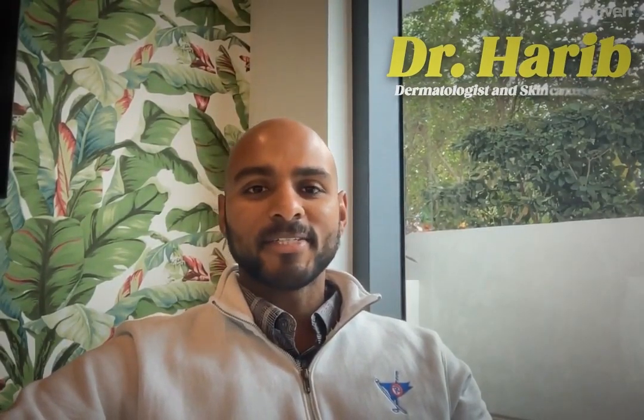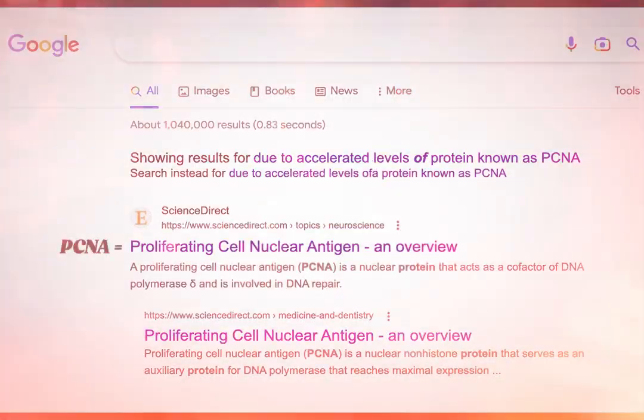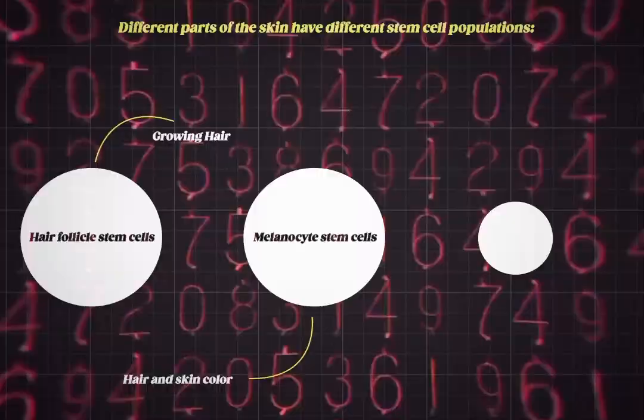Hi YouTube, I'm Dr. Harab, a board-certified dermatologist and skin cancer surgeon with specialized training in high-risk tumors and advanced reconstruction. Today we are going to talk about fasting and calorie restriction, its effects on your skin metabolism, and why I recommend it for the patients in my practice here in Miami.